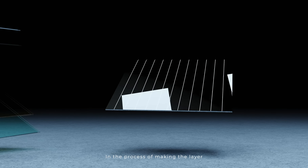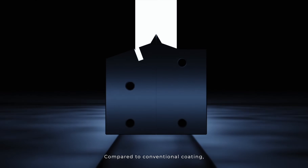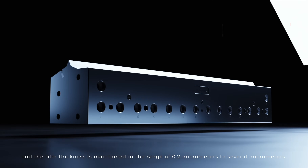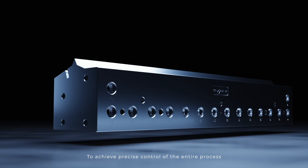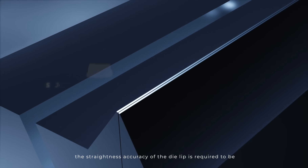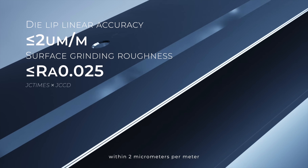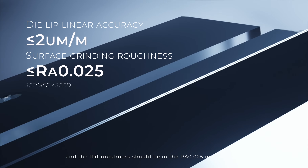In the process of making the layers, the coating process is a critical step that can directly affect quality and performance. Compared to conventional coating, it has low viscosity, and the film thickness is maintained in the range of 0.2 micrometers to several micrometers. To achieve precise control of the entire process, the straightness accuracy of the die lip is required to be within 2 micrometers per meter, and the flatness roughness should be Ra 0.025 micrometers.